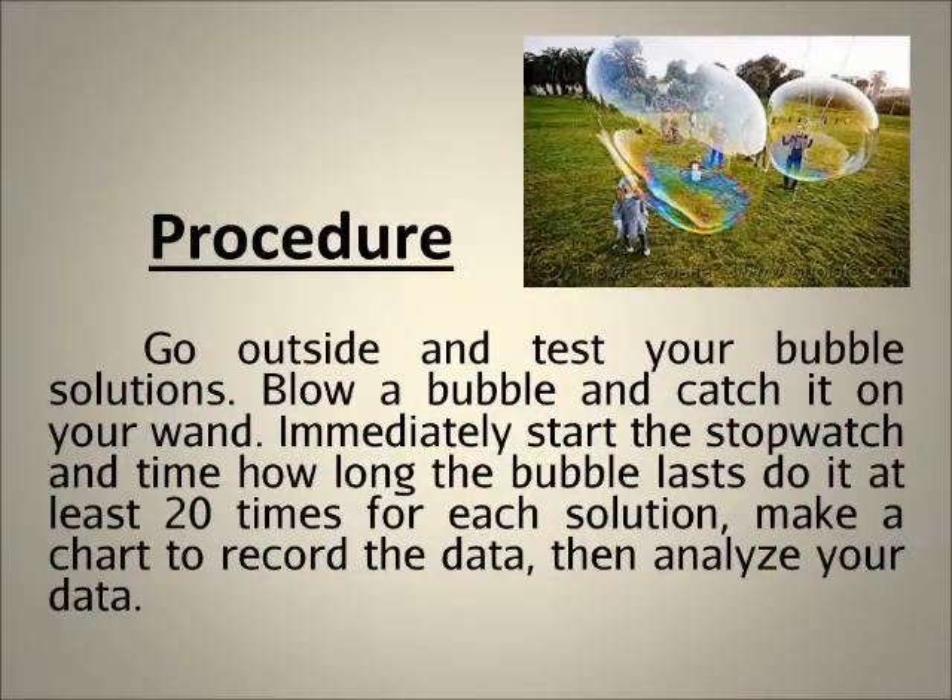Go outside and test your bubble solutions. Blow a bubble and catch it on your wand. Immediately start the stopwatch and time how long the bubble lasts. Do it at least 20 times for each solution. Make a chart to record the data, then analyze your data.